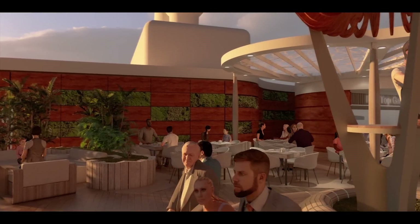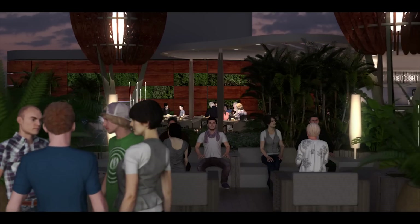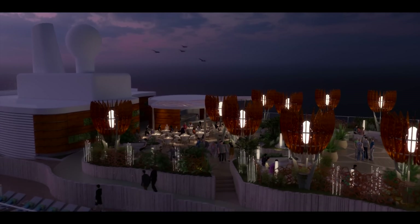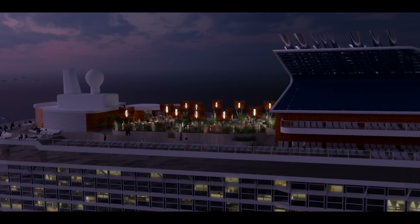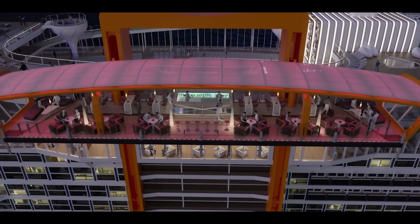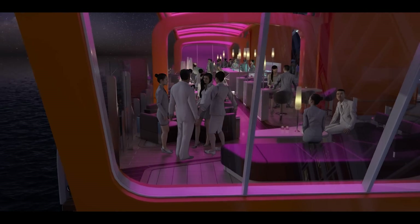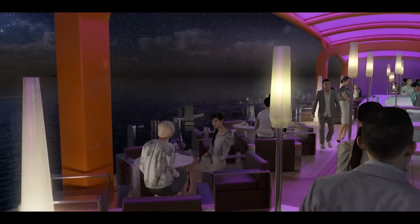Visit the rooftop garden grill under the sun or under the stars for a selection of the best burgers, brisket, or barbecue you'll find anywhere. The rooftop garden is a one-of-a-kind space where you can have some fun, explore, or just slow down. The magic carpet creates another one-of-a-kind experience when positioned on deck 16 for intimate culinary events and dinner on the Edge — literally.